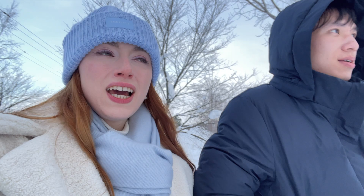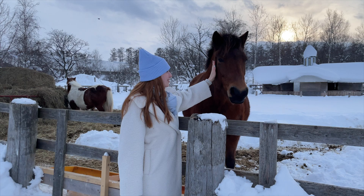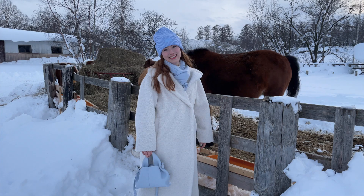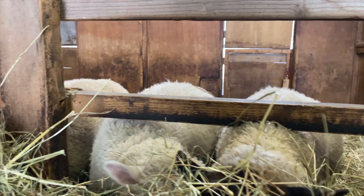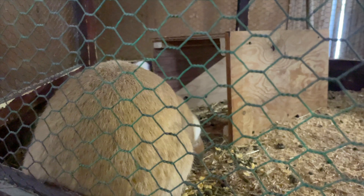We are now heading towards the barn where all the farm animals are. During the summer it's very beautiful here — you can ride horses, feed all kinds of animals outdoors. But it's too cold right now so they are in the barn. We found a horse that's outside — it's so soft, it has a thick winter coat and seems very friendly. My first time to touch a horse here in Japan actually!